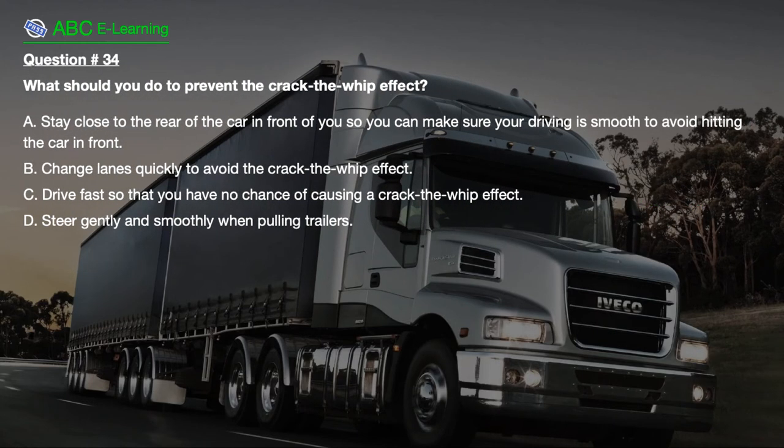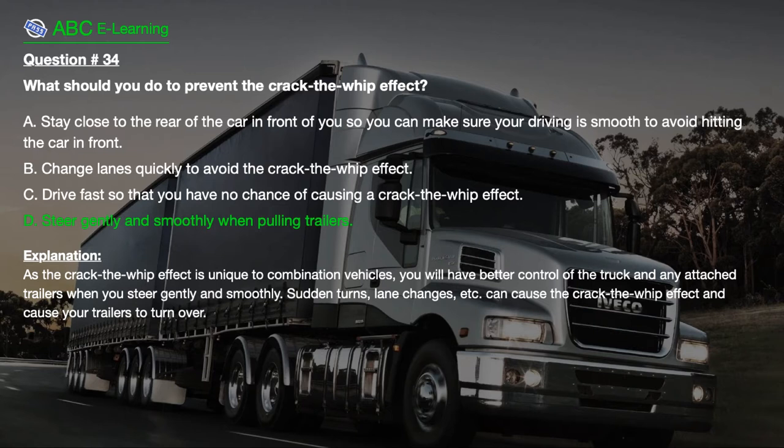Question number 34: What should you do to prevent the crack-the-whip effect? A. Stay close to the rear of the car in front of you so your driving is smooth to avoid hitting the car in front. B. Change lanes quickly to avoid the crack-the-whip effect. C. Drive fast so that you have no chance of causing a crack-the-whip effect. D. Steer gently and smoothly when pulling trailers. The correct answer is D: Steer gently and smoothly when pulling trailers. Explanation: As the crack-the-whip effect is unique to combination vehicles, you will have better control of the truck and any attached trailers when you steer gently and smoothly. Sudden turns, lane changes, etc. can cause the crack-the-whip effect and cause your trailers to turn over.